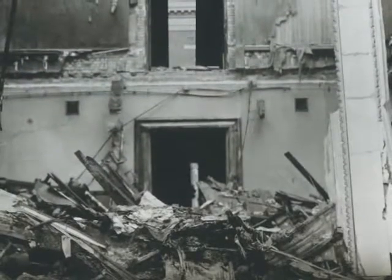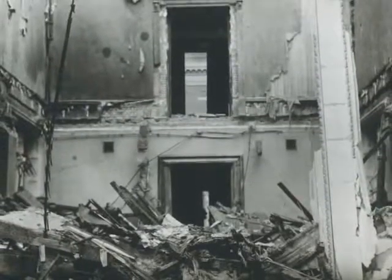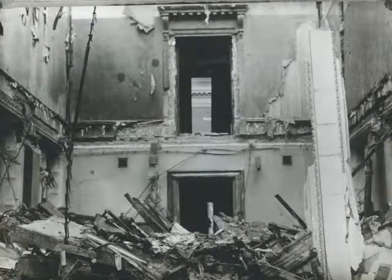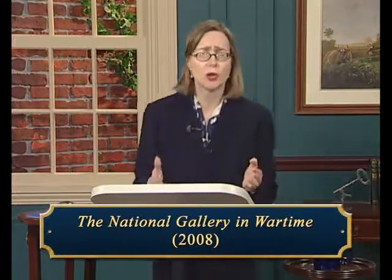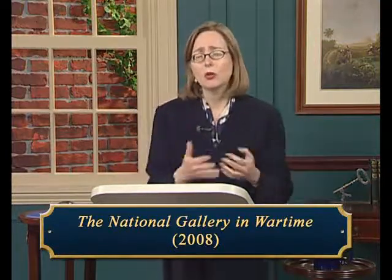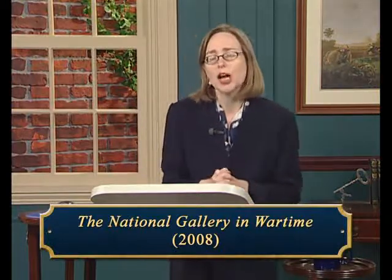The decision to move the art and library out proved a very wise one. The building was hit by German bombs beginning in 1940 and hit more than once, causing extensive damage — the space where the library had been was completely wiped out — but this meant there was no loss of works of art. In 2008, the National Gallery published a fascinating book called 'The National Gallery in Wartime' that discusses this whole period, with lots of photographs, as a marvelous cultural study of wartime life.